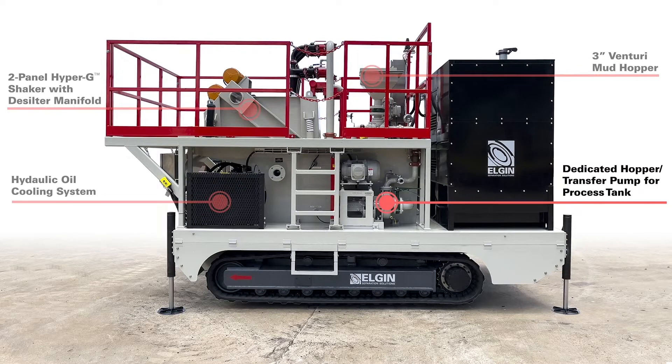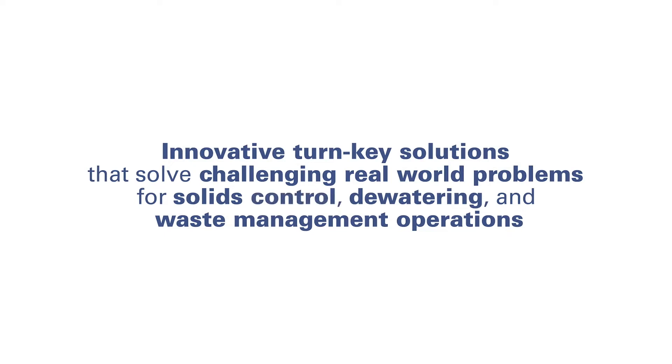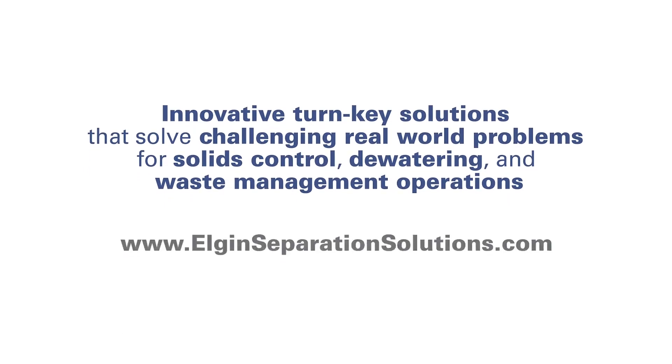Elgin delivers innovative turnkey solutions that solve challenging real-world problems. Visit ElginSeparationSolutions.com to learn more about our solids control, dewatering, and waste management solutions.